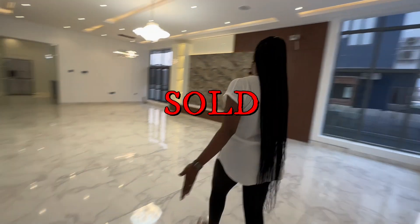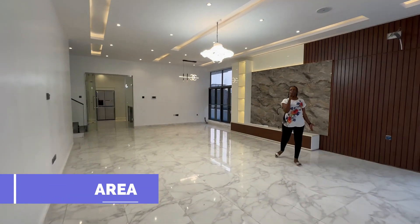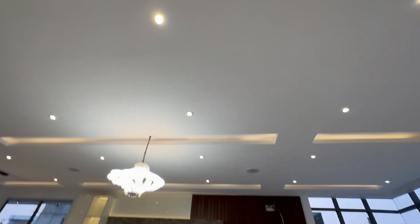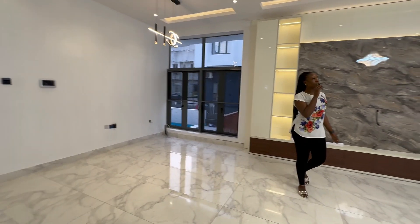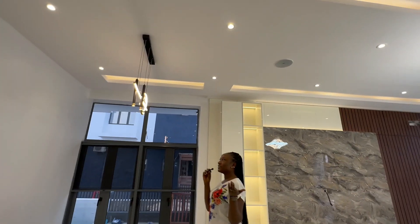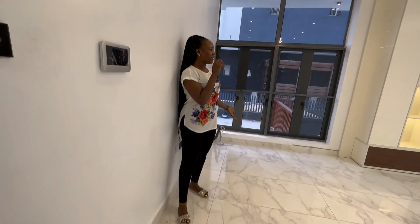Welcome to this beautiful lovely house. We have the living area over here with a TV console — I love the TV console. There are inbuilt speakers, chandeliers, LED lights, and a video doorbell. We also have the dining section over here.